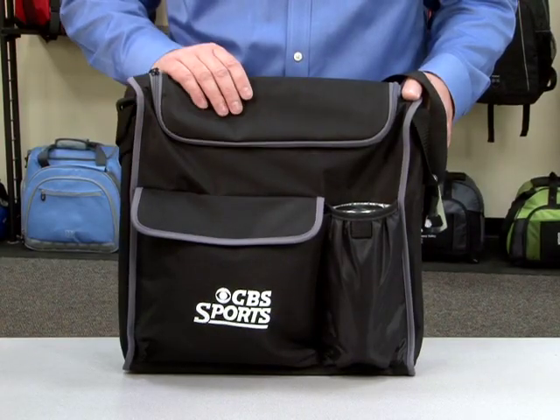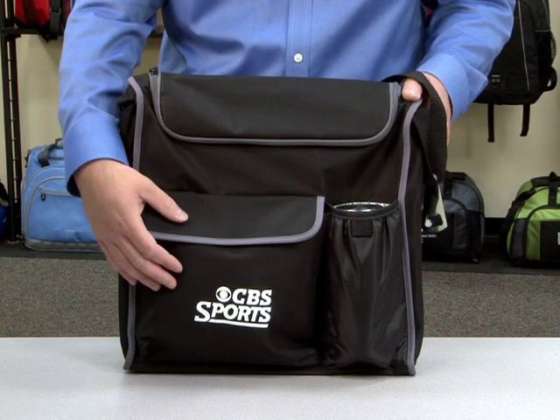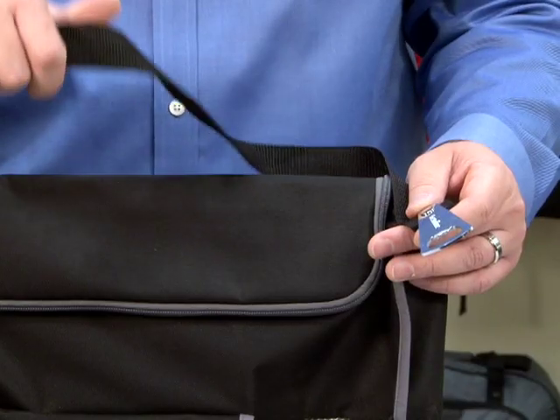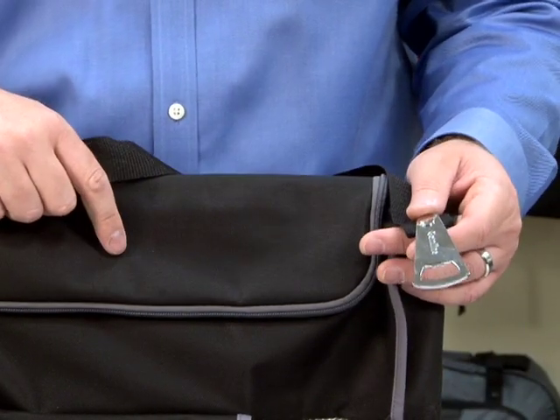This product features a large main zippered compartment, front pocket with velcro closure, and an insulated water bottle pocket. It also includes an adjustable shoulder strap and attached bottle opener.